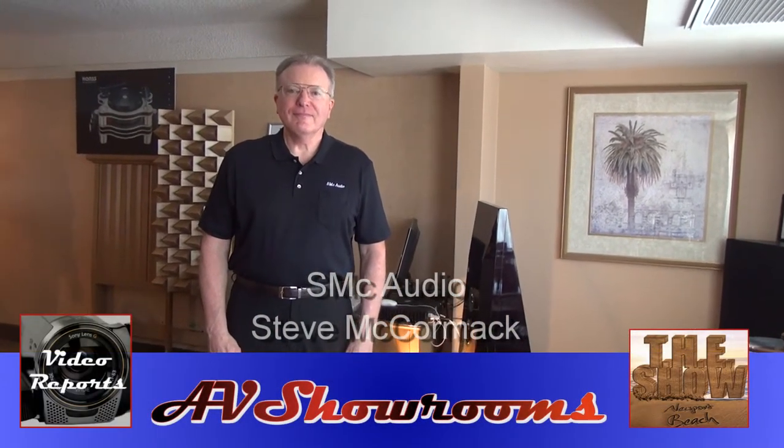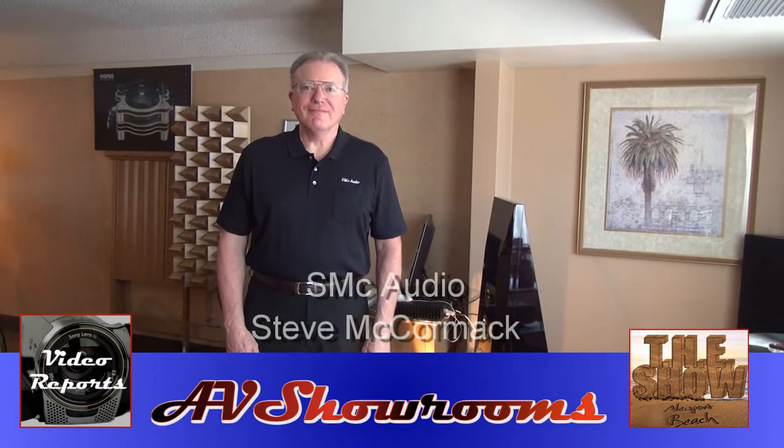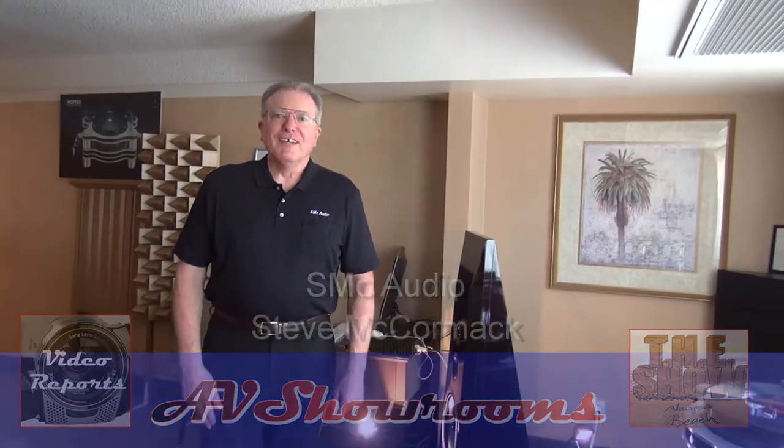I'm Peter Berninger and I wanted you to meet the designer of the preamplifier here, and it's Steve McCormick. Hi Steve, how are you? Fine, thank you.